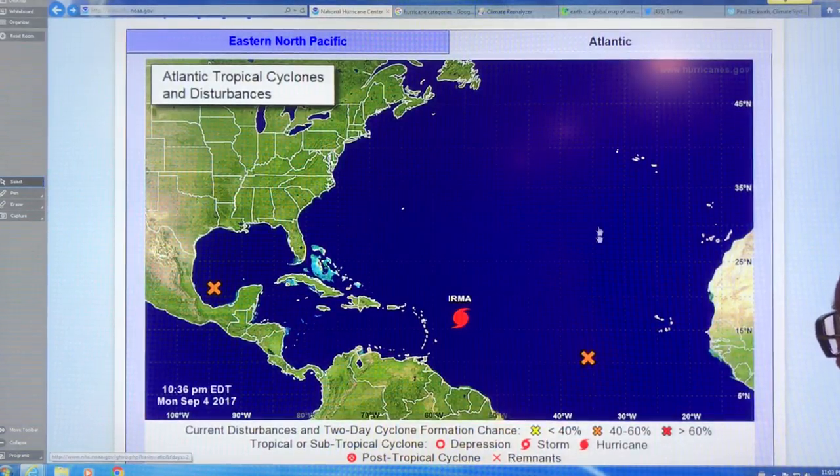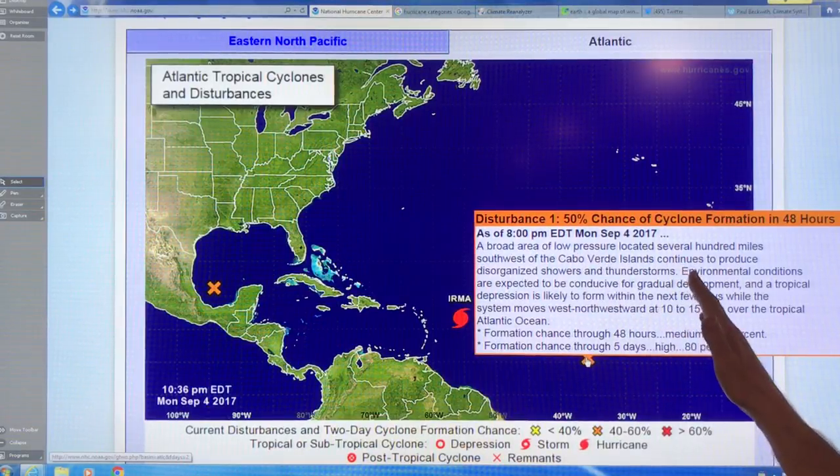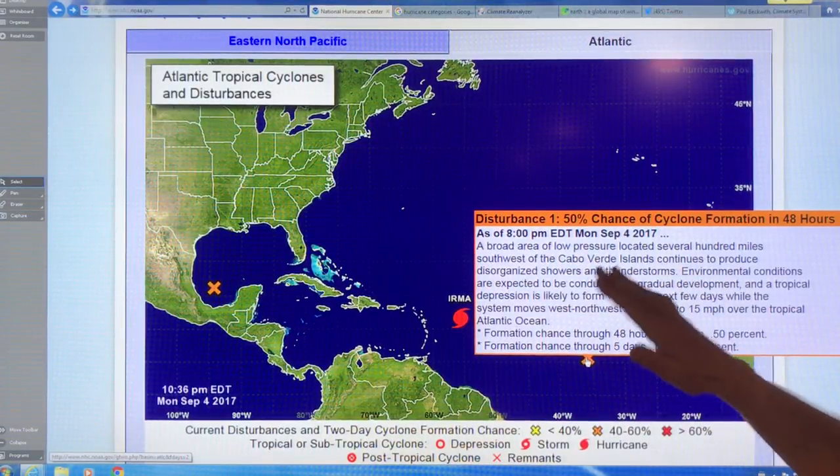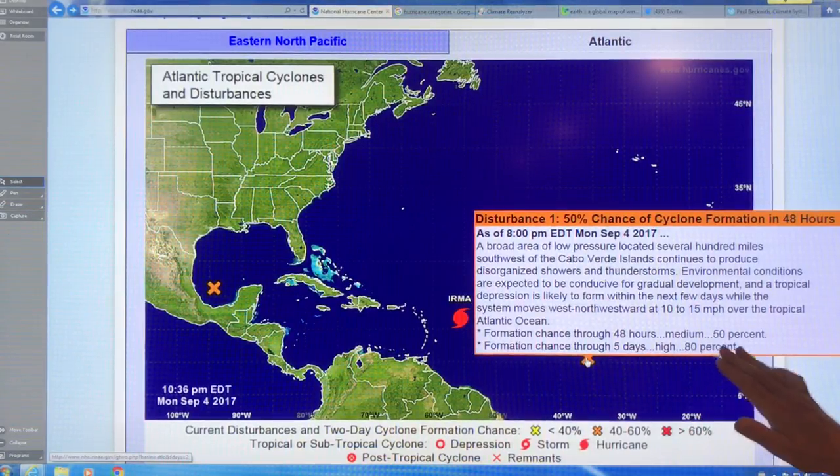Now what you'll notice here is an X, which is a tropical disturbance — an area of low pressure starting to have rotation, pretty disorganized. It's got a high probability of forming.